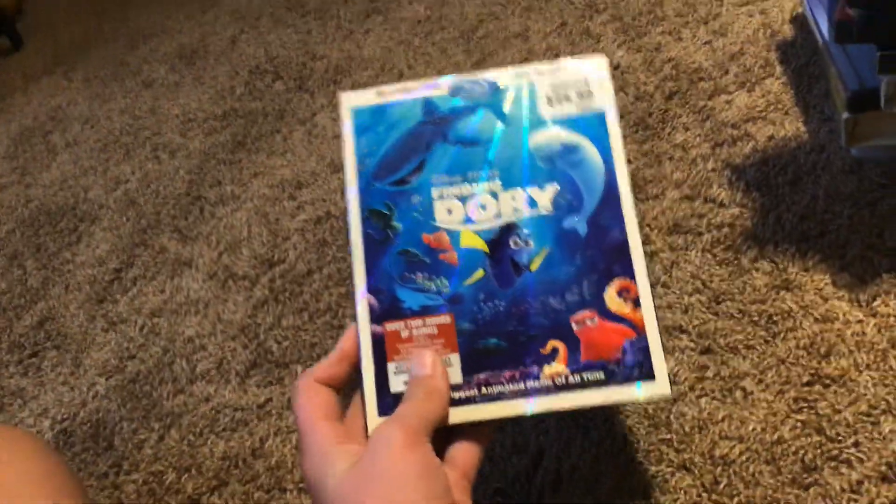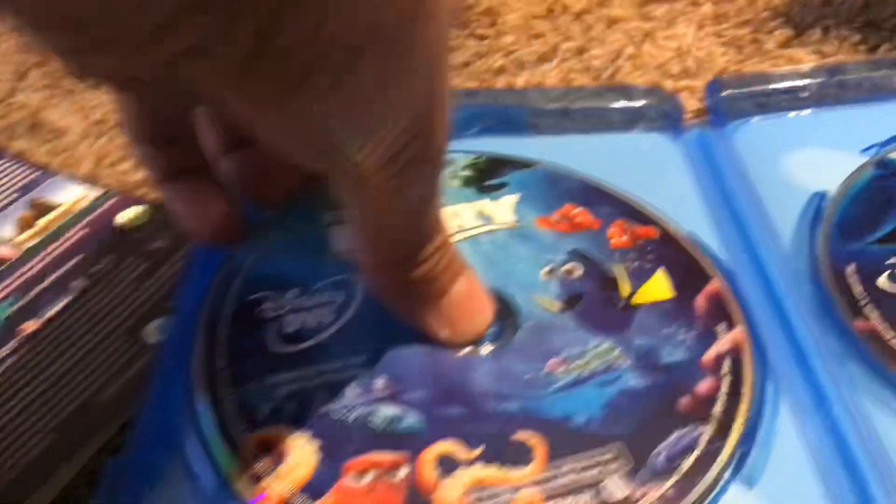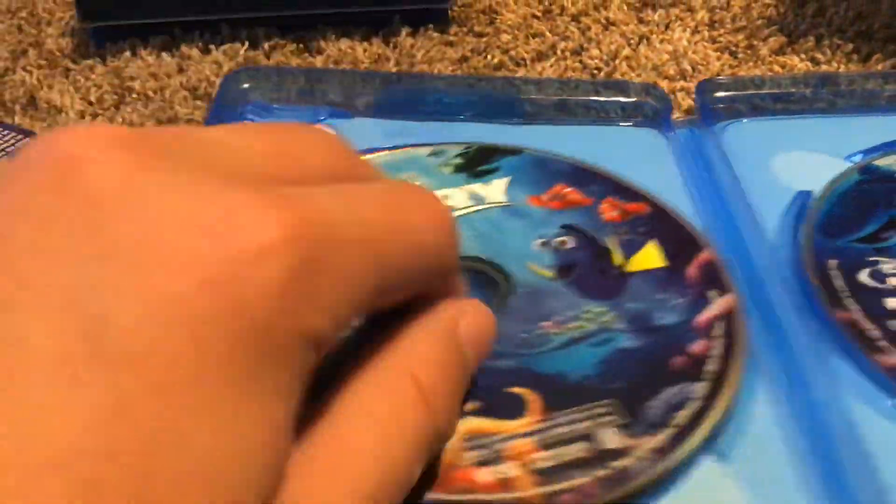Here's Finding Dory. Here's the front, the spine, and the back. Here's the features, the Disney DVD, and the bonus features.